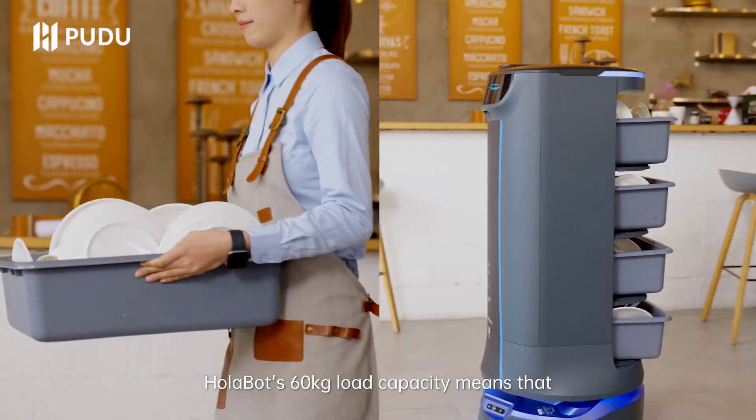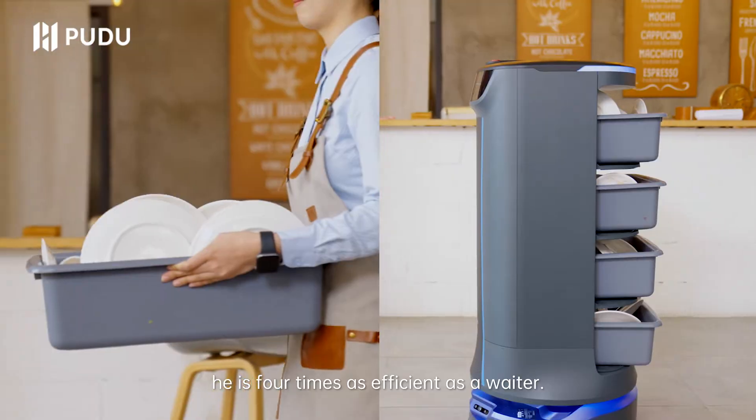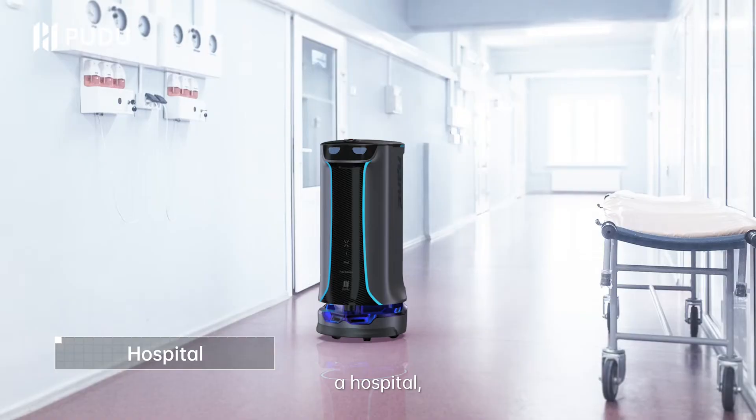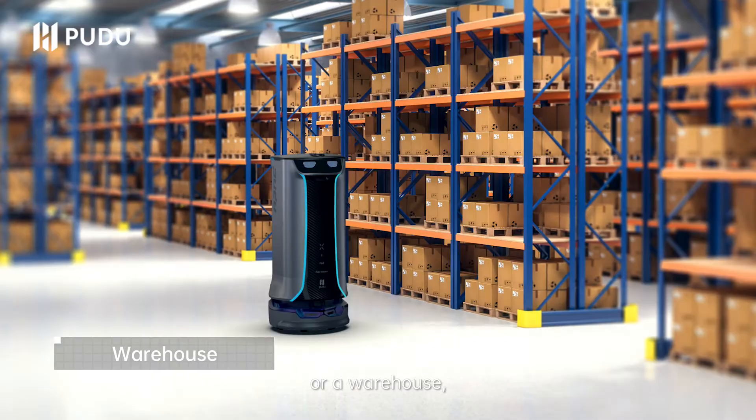Holobot's 60-kilogram load capacity means that he is four times as efficient as a waiter, whether he is in a coffee shop, a hospital, a restaurant, or a warehouse.